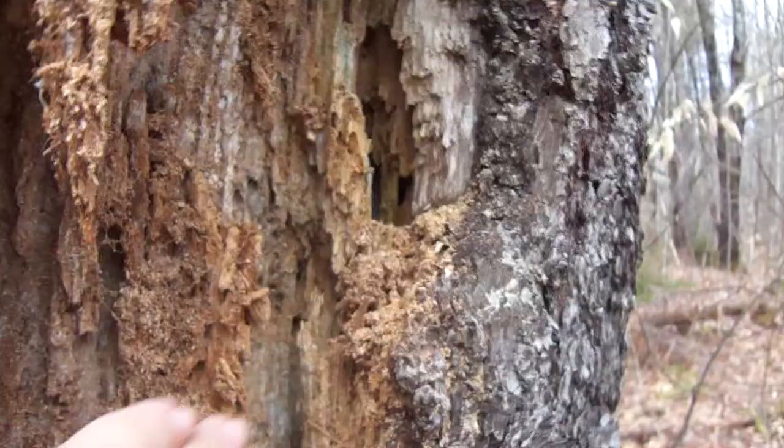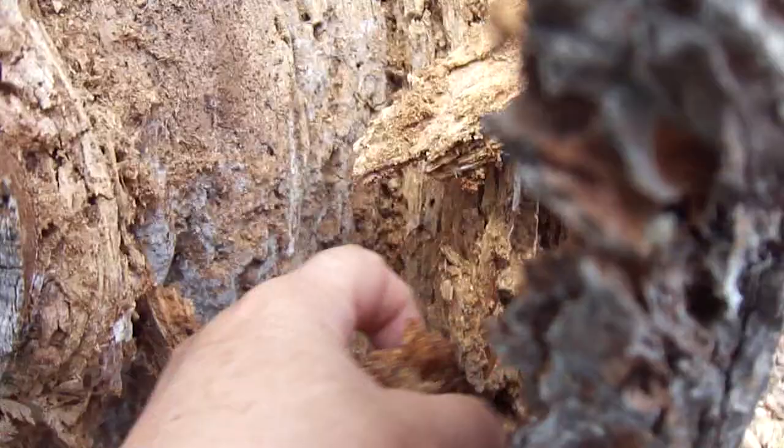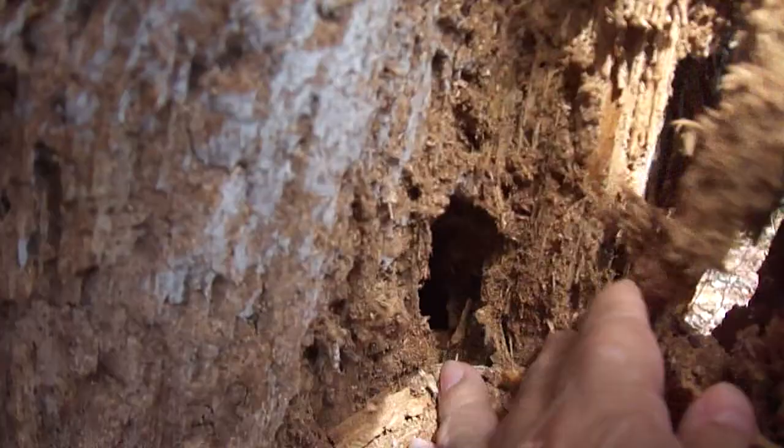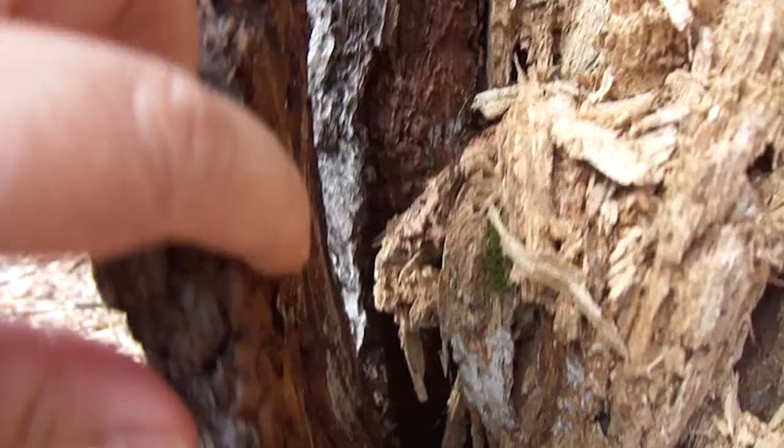All the sawdust, all getting eaten up. See the hole? Look at all that. Wow, I can't even see inside. I wonder how far that probably goes — oh my goodness, all the way around. Look at that.